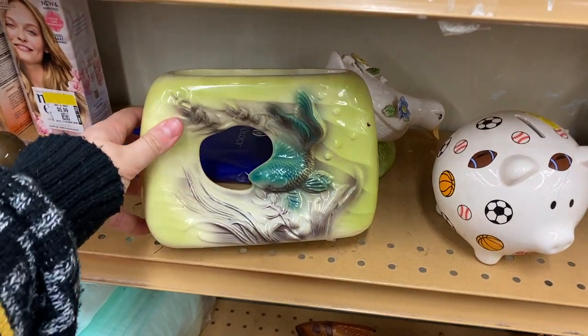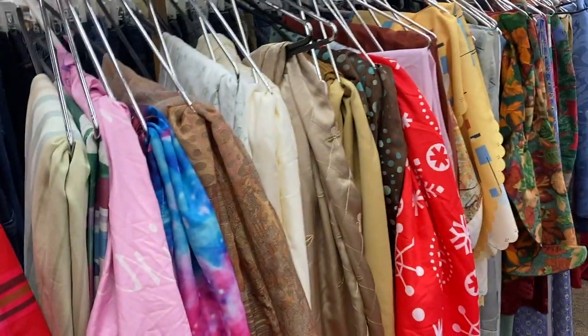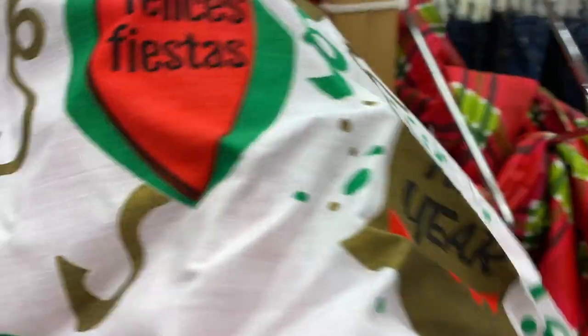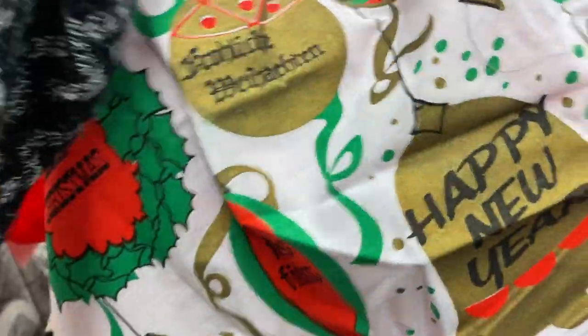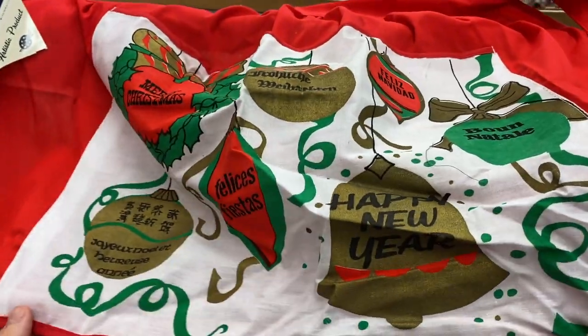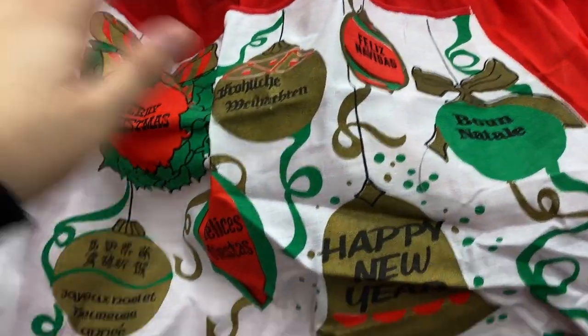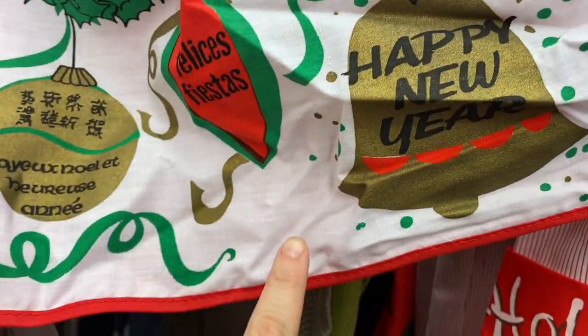I always check the table costs in hopes of finding vintage Christmas or holiday linens, and look what I just came across! This is a vintage apron and look - it still has the original tag on it. It has all these ornaments and 'Merry Christmas' and 'Happy New Year' in different languages, and it's three dollars.